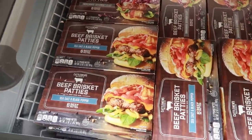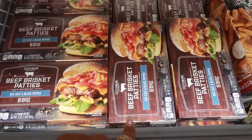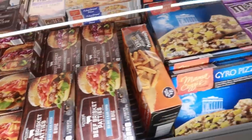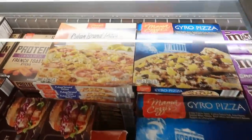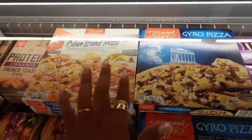Beef brisket patties, $9.99 — seasaw and black pepper or smokehouse seasoned. Here go these pizzas — wow, how much is that? $4.19. And they even have Cuban brand pizza. They always have a pizza I've never seen.